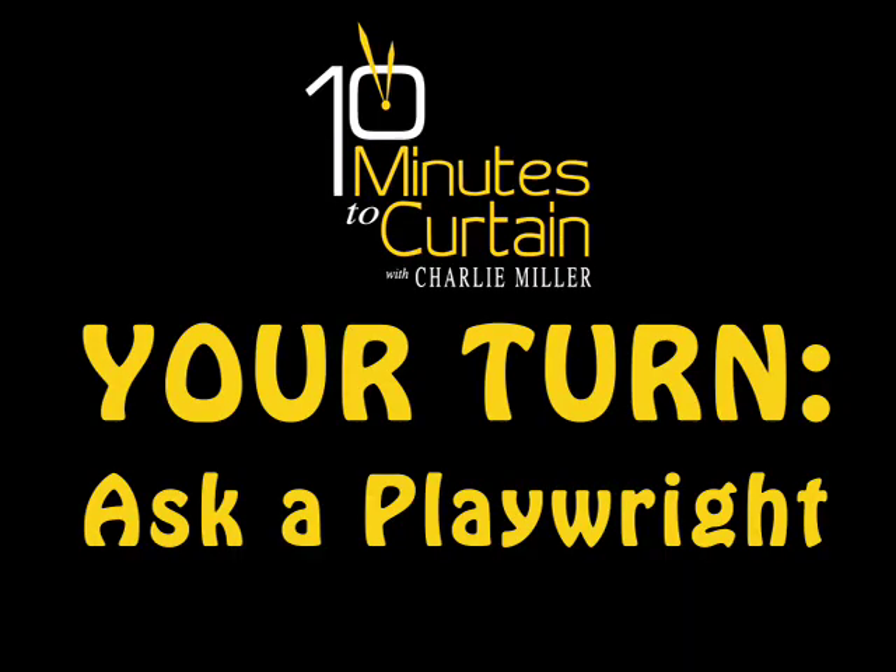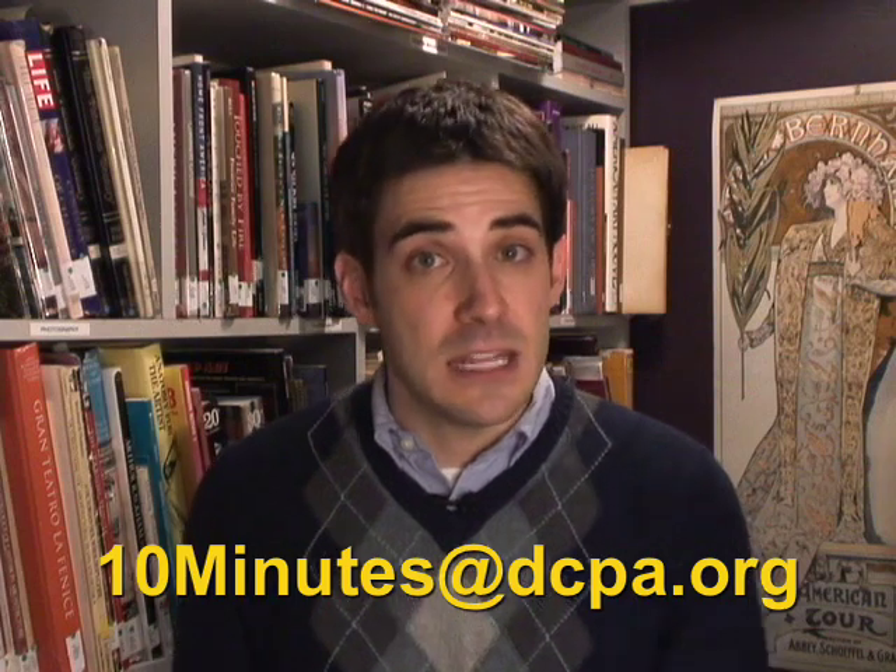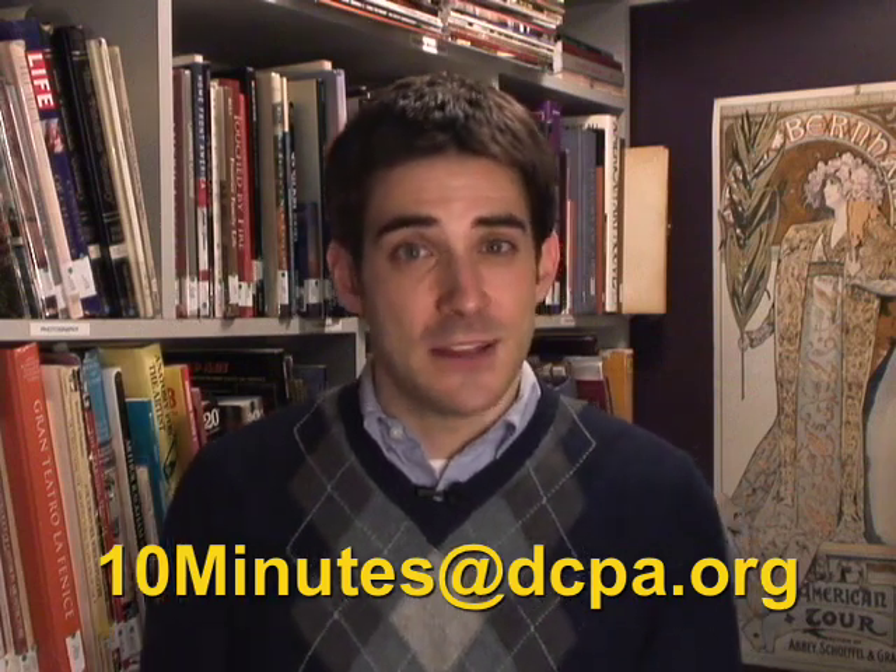As usual, I like to end by inviting you to help me with the next episode. The theme of this month's Your Turn is Ask a Playwright. January and February are all about new plays — next month we'll feature the world premieres of Inanna and Dusty and the Big Bad World. I'll have a chance to interview the playwrights, but I want to know what you want to ask them. So send me your suggestions. The person with the best idea will win free tickets to the next show. You can post a video, post a comment, or send an email to 10minutes@dcpa.org.